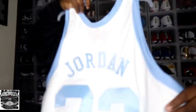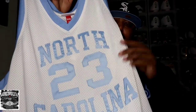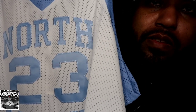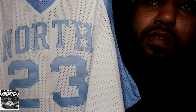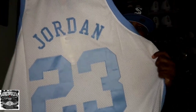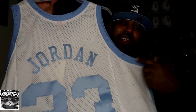Number one pickup, we have the North Carolina Jordan 23 — of course, 23. We have the UNC Jordan jersey from Mitchell and Ness. They recently restocked on this and I was able to cop it.